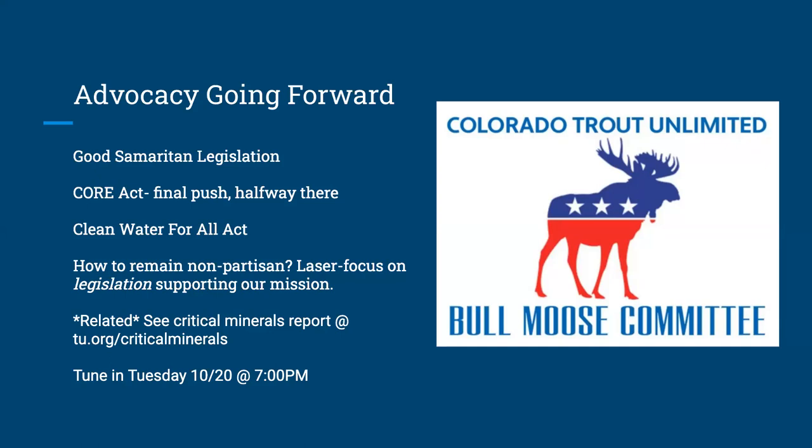The CORE Act will have a second push — keep your eyes and ears open for it. Also watch for the Clean Water for All Act. On a float trip on the Colorado River with CTU members Peter King and Rich Huss, the subject of politics within CTU came up. As a 501(c)(3) we are free to advocate for particular pieces of legislation but are prohibited from endorsing any candidates.